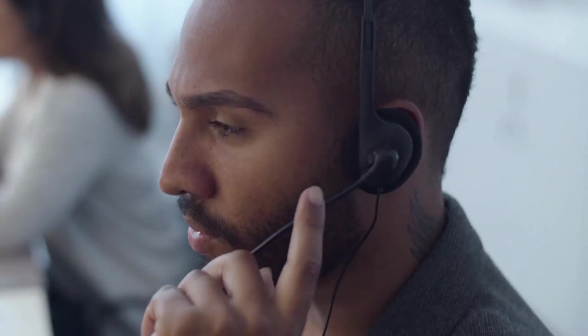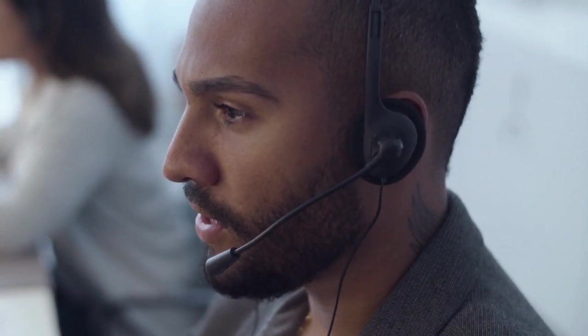The only issue with this kind of device is that you tend to look like a customer support agent, and they can be uncomfortable after extended use.